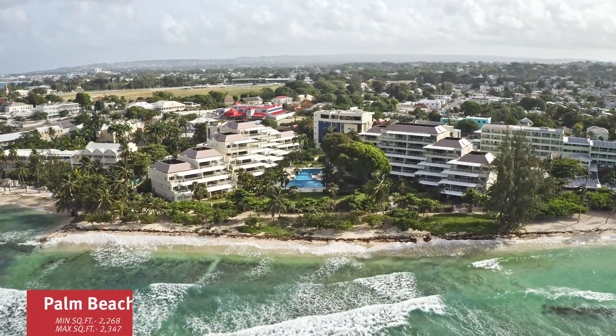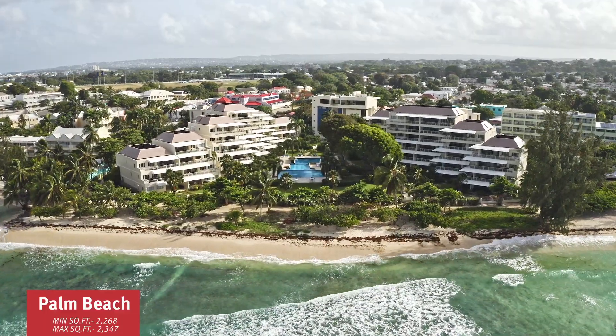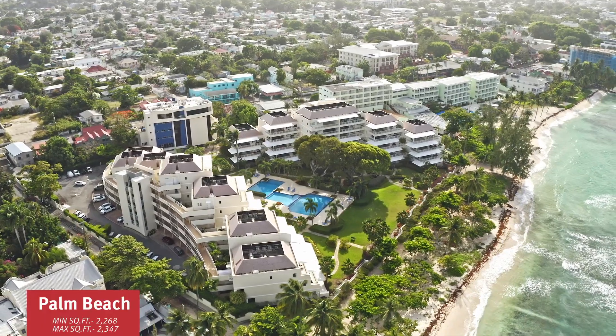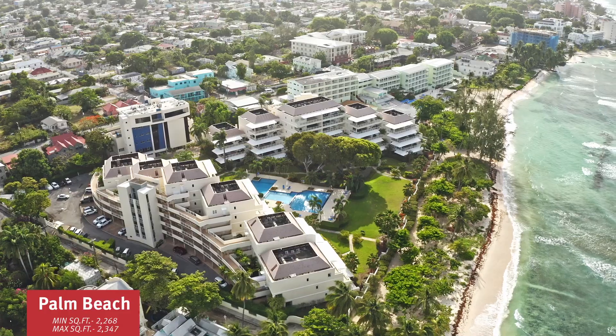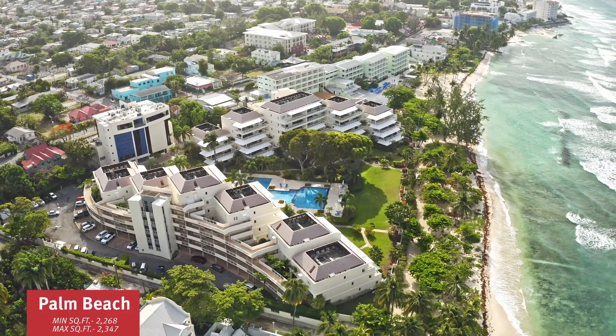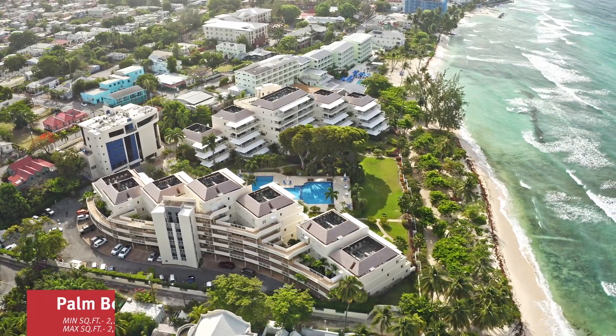First up is Palm Beach. This modern development was built in 2008 and consists of 59 units in two and three bedroom configurations. The square footage ranges between 2,200 and just over 2,300 square feet. At present there are no resales available. We just closed our last sale at US $600 per square foot, which rivals west coast price per square foot.